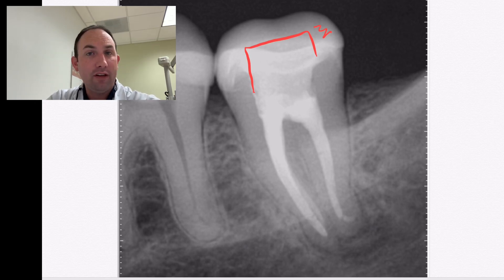Everything looks good. She's still symptom-free, and hopefully it'll stay that way. Good case.